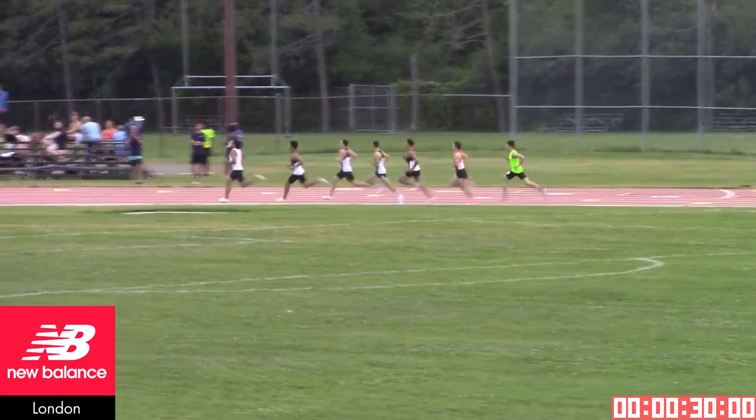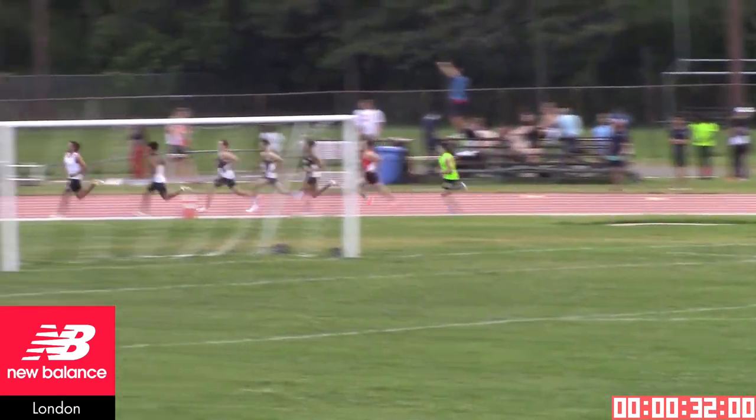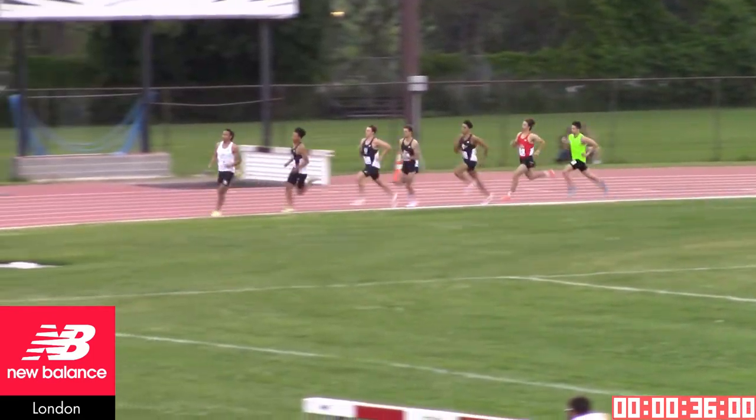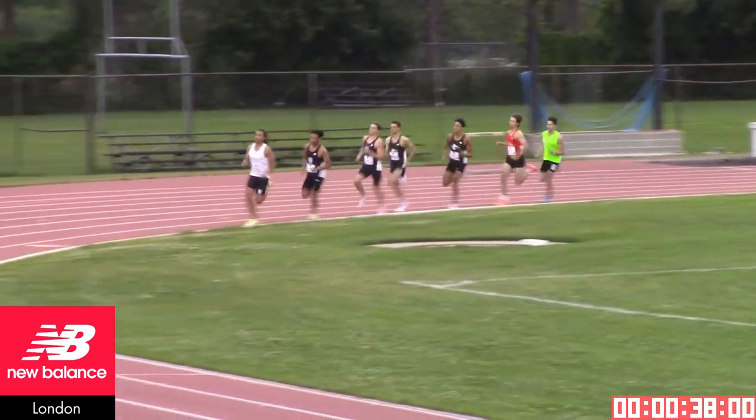This looks like 26.5 for Michael Peterson, and he does have the fastest seed of all athletes in this race — the 1:49.71. That's a season's best, not necessarily a personal best.